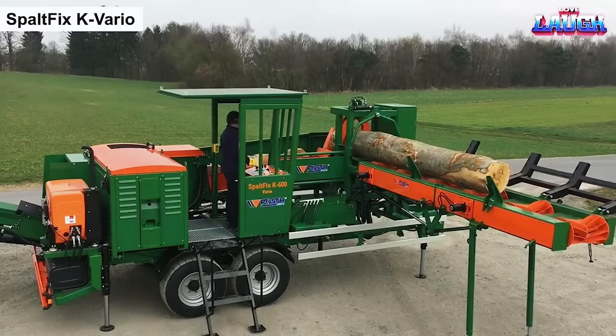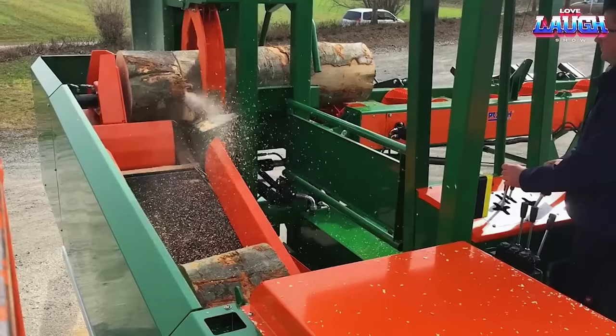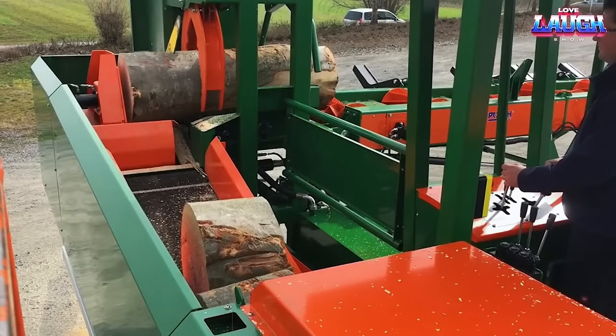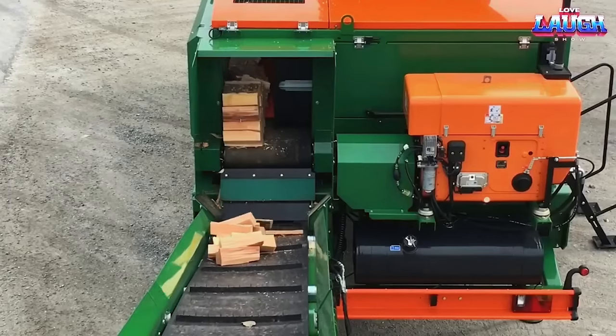The Spaltfix K Vario, a wood splitting machine from Austria, offers a high level of automation in the wood splitting process. With this machine, the operator's main task is to control the feeding of the logs, while the rest of the parameters are inputted into the system. The machine then autonomously regulates the entire process.